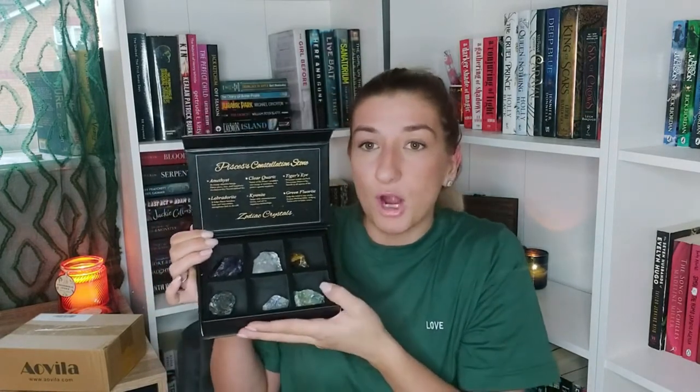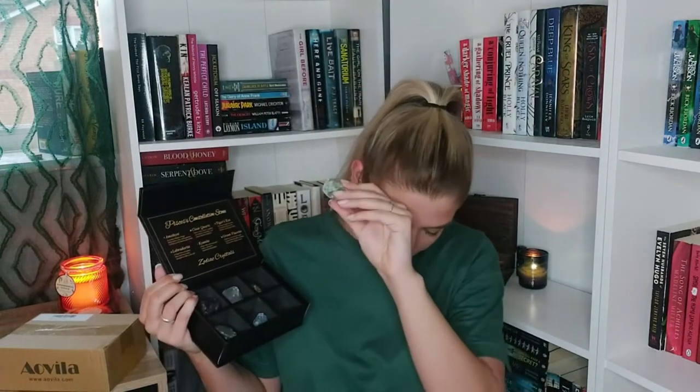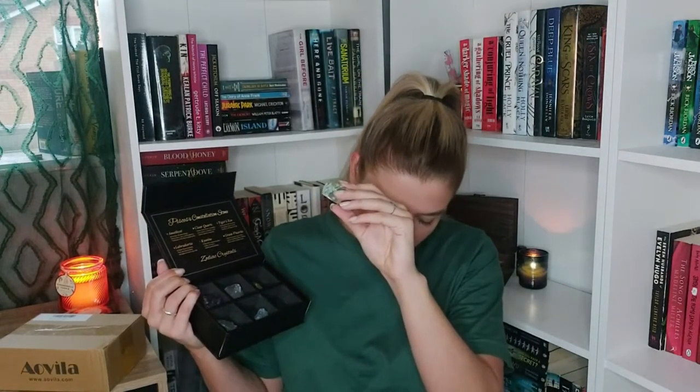They come in another protective layer, which I think is so important. I don't order crystals online often because I've had some that were cheap plastic, and others that arrived chipped, which is annoying. Usually I pick crystals in person, the ones that call to me. They come in compartments, which is amazing. This one is the green fluorite — it helps the mind stay awake, deepen thinking ability, and helps Pisces solve complex issues.